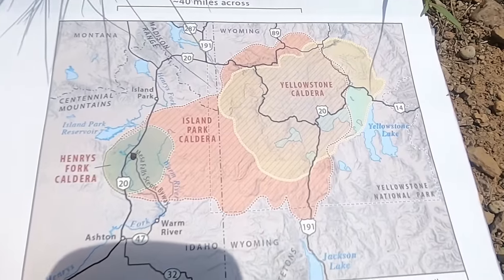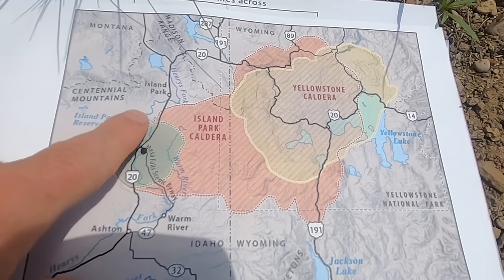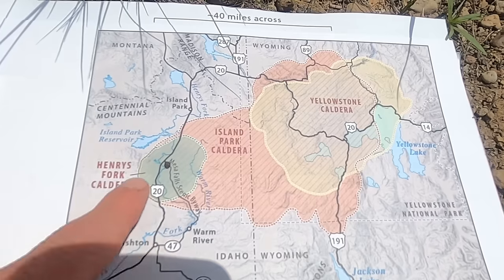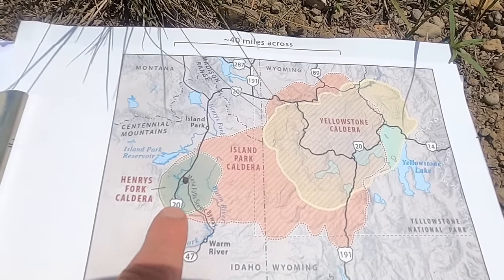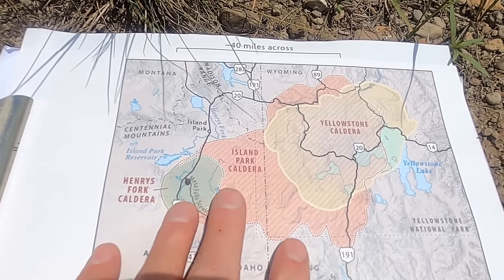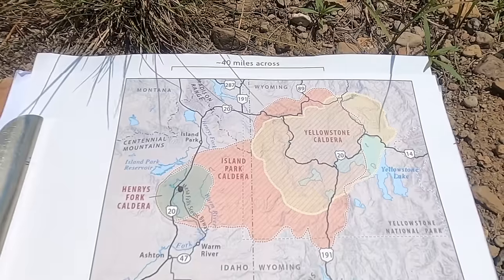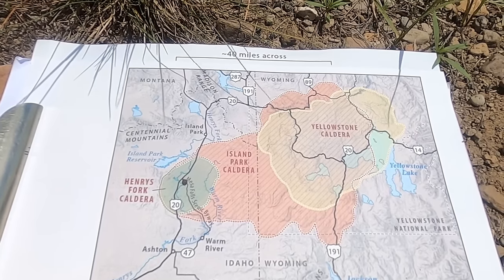The Yellowstone caldera erupted about 630,000 years ago, ejecting about 240 cubic miles of ash into the atmosphere. The smaller one shown by the black dot — the Henry's Fork Caldera, entirely in Idaho and outside the national park — is the second youngest, taking place 1.3 million years ago. Of these three caldera-forming eruptions, this was the smallest, ejecting about 67 cubic miles of ash — still many times larger than Mount St. Helens. In the pink here is the Island Park Caldera, 2.1 million years ago — the largest one, erupting about 600 cubic miles of ash, basically twice as big as the most recent Yellowstone eruption.